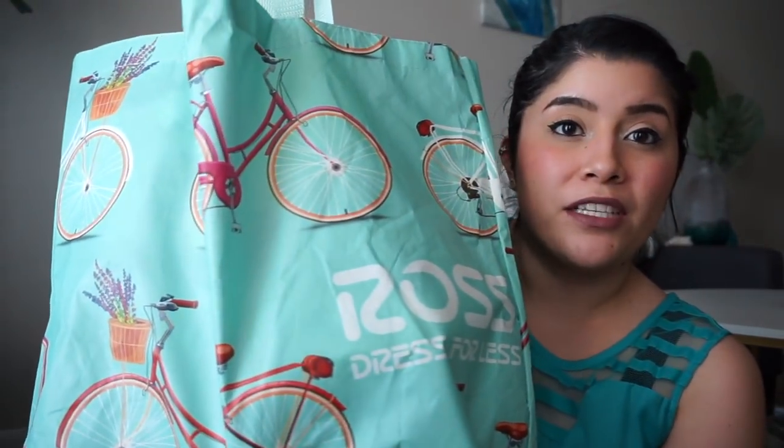First, I got this pretty lemon reusable bag. I've been collecting these — I got another one that has a bunch of bicycles on it, they're pretty cute. They come in really handy when you're living in an apartment and you want to get everything upstairs in one go, because I don't want to go back and forth.